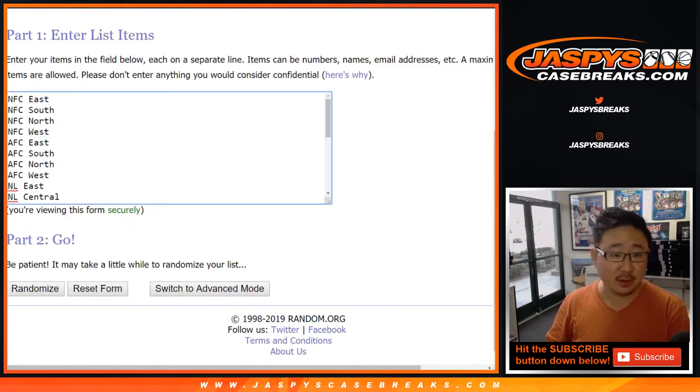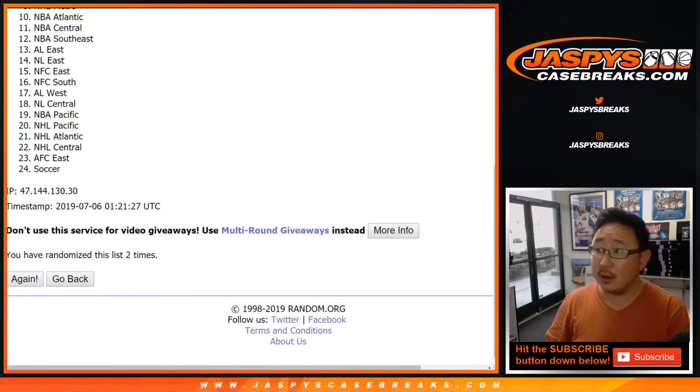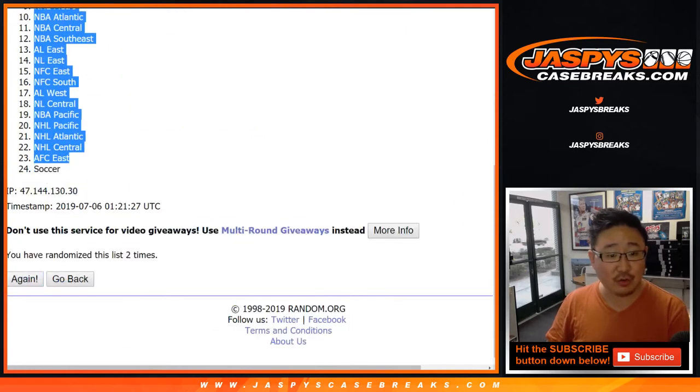Two times for the divisions — one and two plus the soccer spot. We've got the NFC North down to the soccer spot.